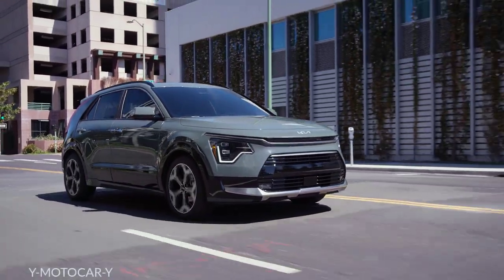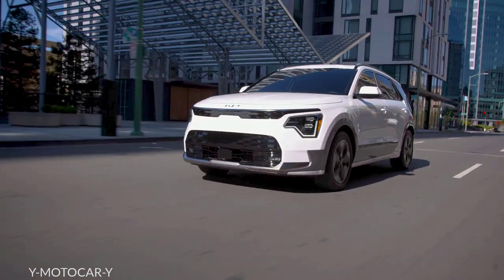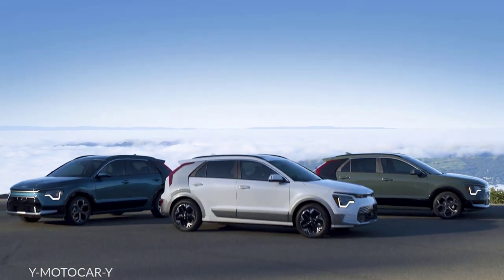On the journey toward more sustainable driving, only one brand brings you three electrified choices in one affordable family of vehicles. Kia. Introducing the all-new Kia Niro crossovers.